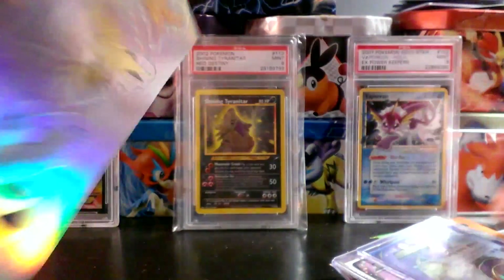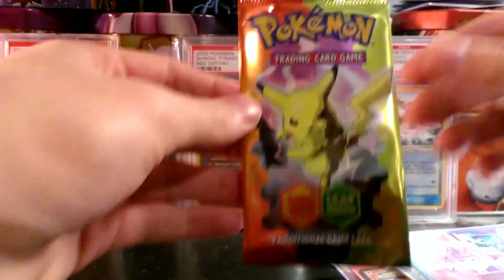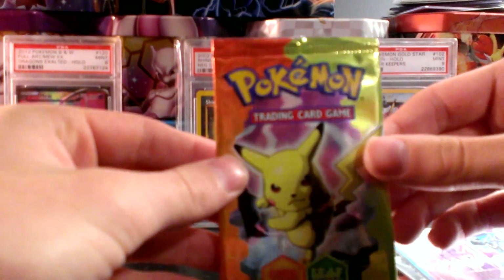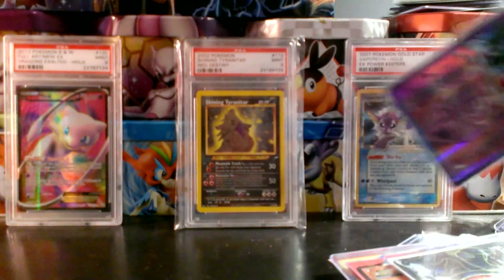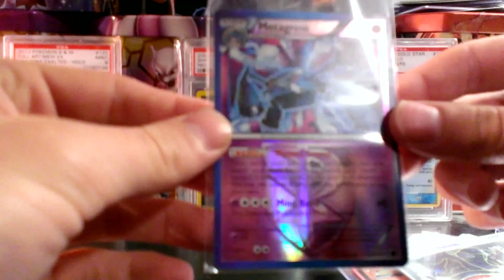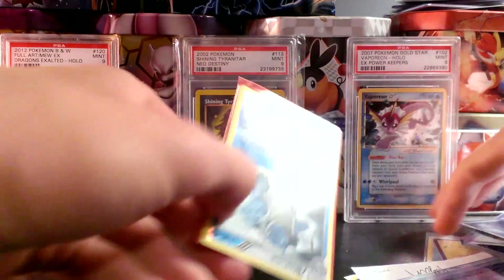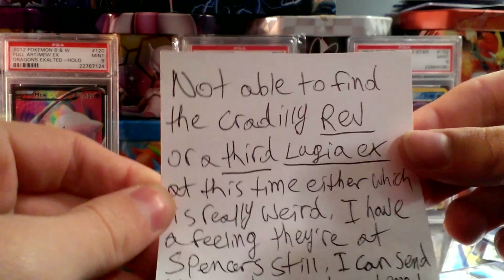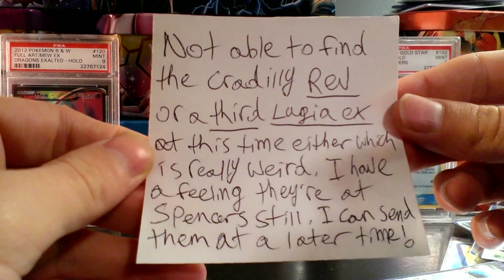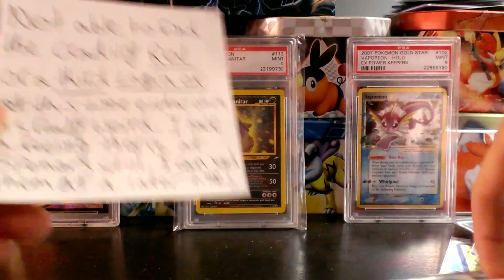Legendary bird stickers — this must be from like an EX deck tin, this is amazing. An EX Fire Red Leaf Green pack wrapper. I think there are a few more extras. A Metagross Reverse holo from Plasma Freeze. His note also says he was not able to find the Cadillac Reverse or a third Lugia EX at this time — he thinks they might be at Spencer Steel and can send them later.